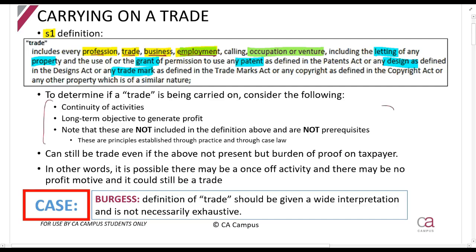What does it mean to be carrying on a trade? As a quick background, the Burgess case told us that it should be given a wide interpretation and it is not necessarily exhaustive - anything else can be a trade. They say you should be looking at the continuity of activities. How often do you do things? If you do it on a quite often basis, we'd probably consider that a trade.